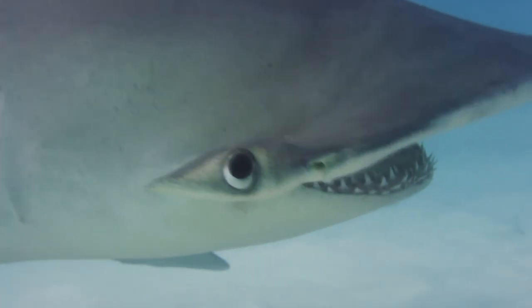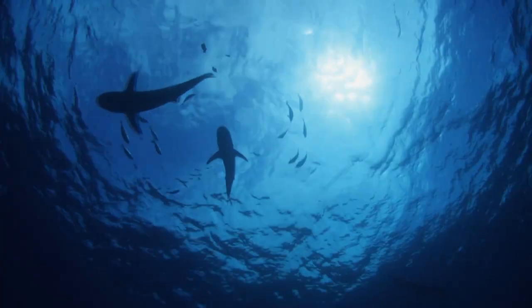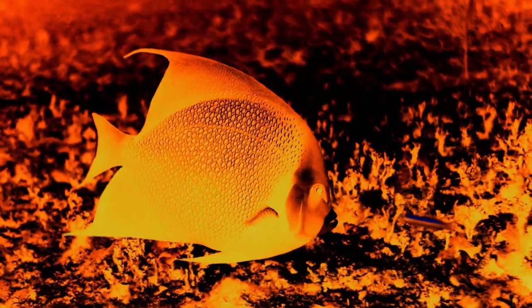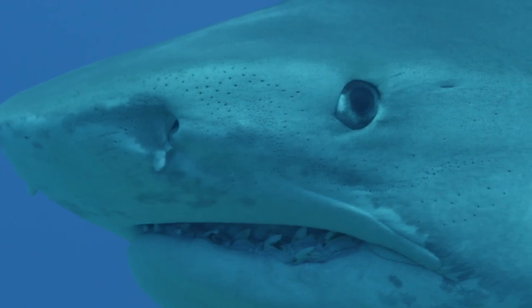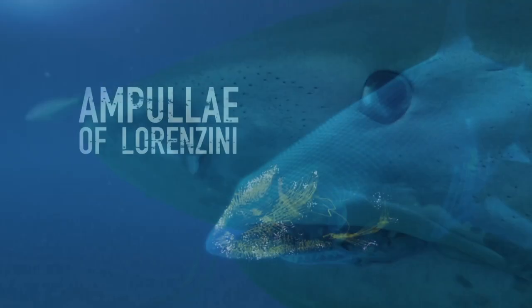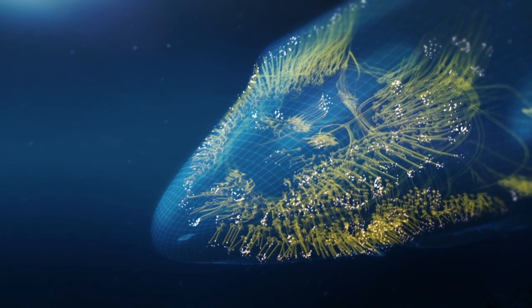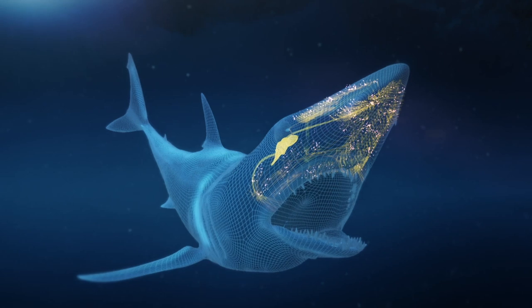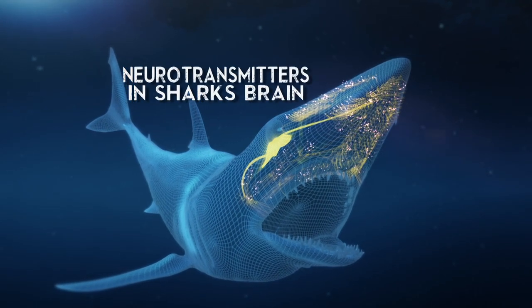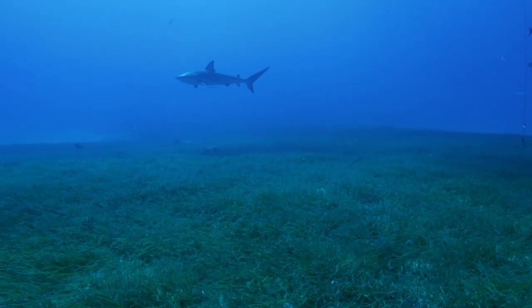But sharks have evolved a supersense too — it's called electroreception. It lets sharks detect the electrical fields emitted by all living creatures, allowing them to hunt in the dark. Small black pores along their snout open into ampullae of Lorenzini, passages filled with conductive jelly and tiny hair-like cells called cilia. They can detect the faintest electrical charges emitted by fish and dolphins. Super sensitive.